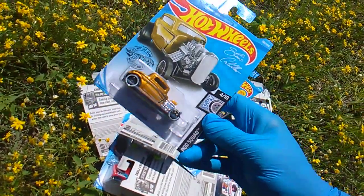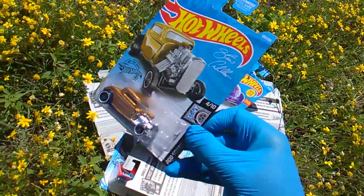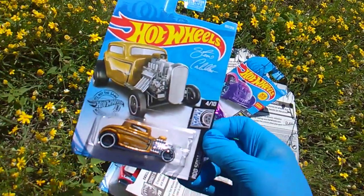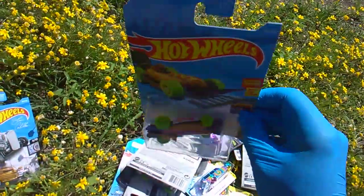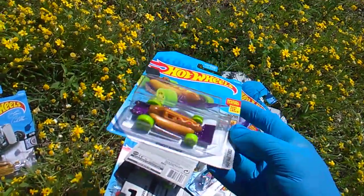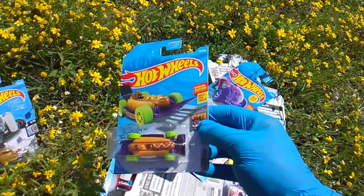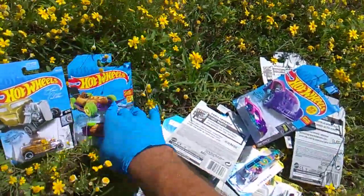I usually don't go for the classic cars, but a gold 32 Ford — had to have it. And it's signed by somebody. Street Wiener, I love this thing. This is maybe the third or fourth one, but now we're rocking purple and green. Had to get the old Street Wiener in the HW Metro Series.